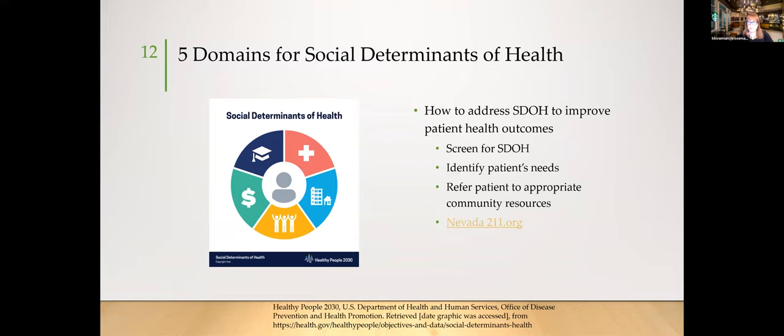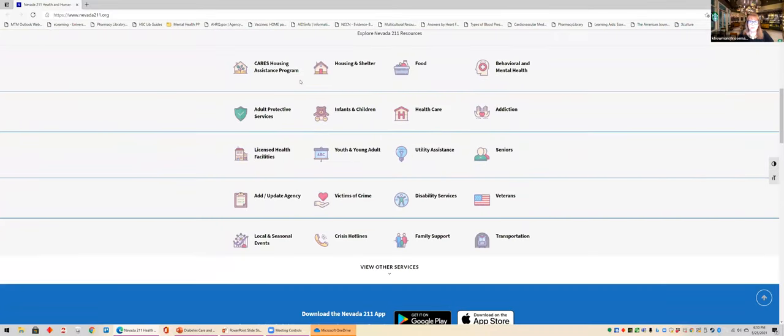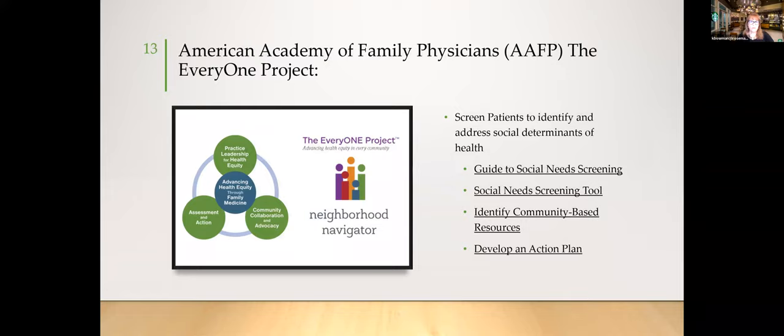Another great resource I've used is the Everyone Project through the American Academy of Family Physicians. It not only finds resources based on zip code, it allows you to actually screen for social determinants of health. The social needs screening tool looks at housing risks, food insecurity, transportation, utilities, childcare, employment, education, finances, and personal safety. When screening, identify what's most important to the patient rather than addressing every social need at once.